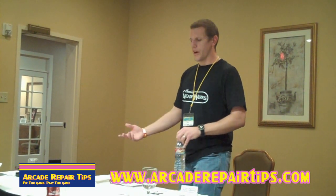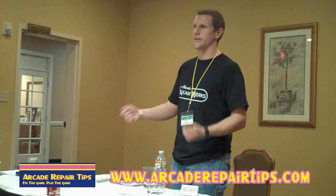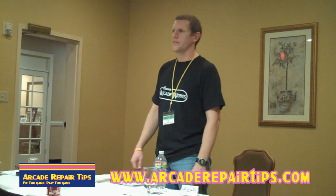I get all the files, take them to a guy, he puts them in the computer, we lay the wood down, he cuts them out and hands me the parts. I do all the programming.